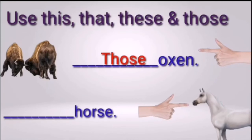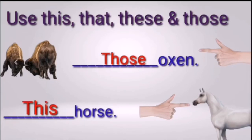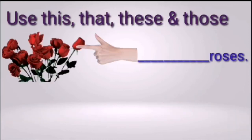Next question: blank horse. Is horse singular or plural, and close or far? Three, two, one — the right answer is 'this horse.' It is only one — singular form — and it is close. So we use 'this.' Next: blank roses. Singular or plural, close or far? Three, two, one — the right answer is 'these.' It is plural and close, so we use 'these.'